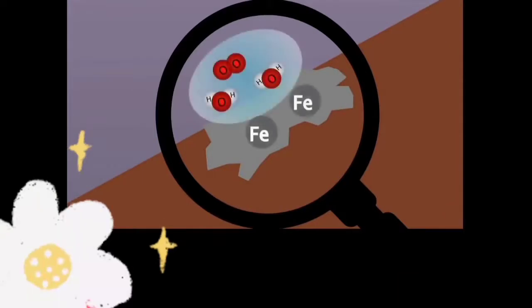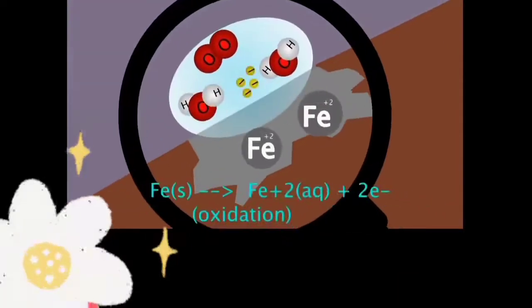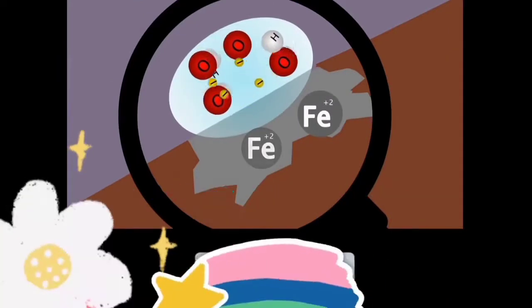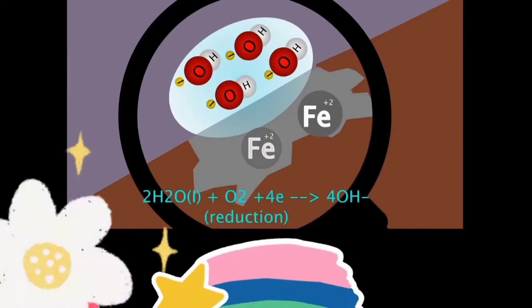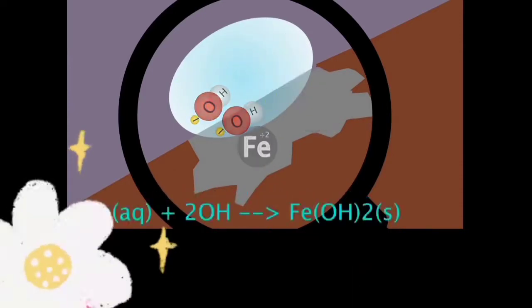Normally, iron reacts with moisture in the atmosphere or rain and produces iron oxide, which is called rust. This rust is very powerful and it will deteriorate the iron and eventually destroy the entire structure.